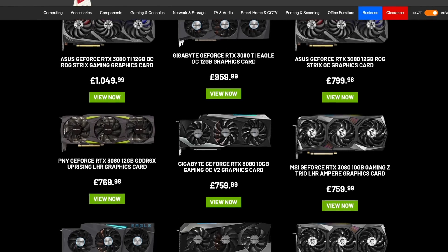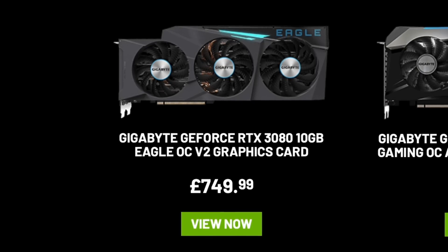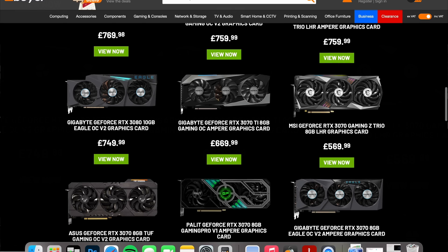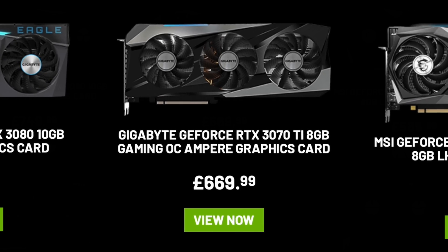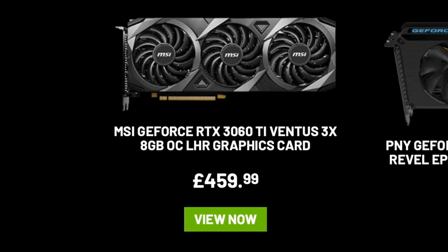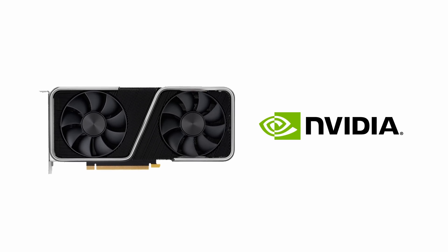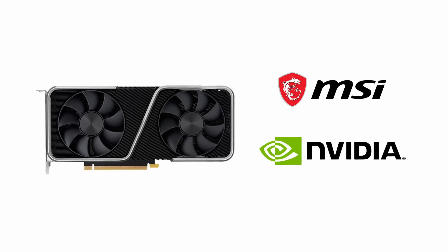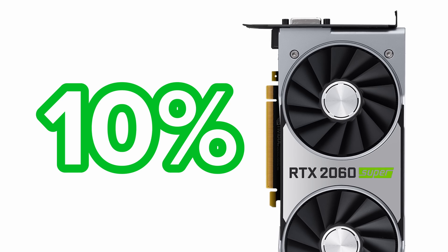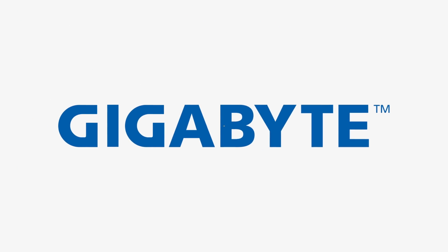If we look at this Gigabyte RTX 3080, it's coming in at under £750 for a 3-fan cooler, factory overclock speeds, RGB — it's got all the bells and whistles, and it's under £750. For another £10 more, you can get one with even more RGB and an even more beefy cooling solution, while 3070 Tis are in the £650 region. The RTX 3060 Ti — this Ventus 3X card from MSI with its beefy 3-fan cooler comes in at around £450. That's only around £70 or £80 more than the original MSRP for the reference design. Manufacturers always add their own custom cooling solutions, which is why a card like a 2060 Super from last gen would cost you 10–15% more than MSRP in normal market conditions.